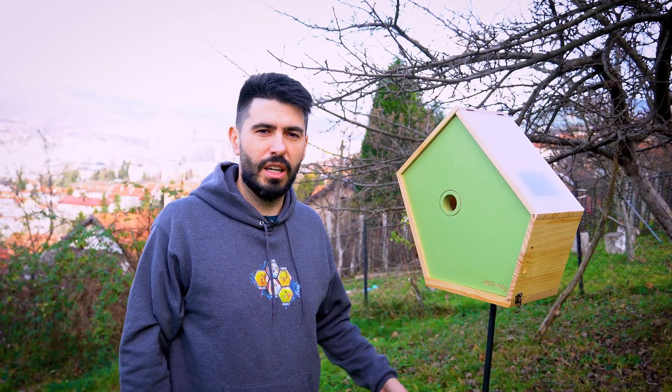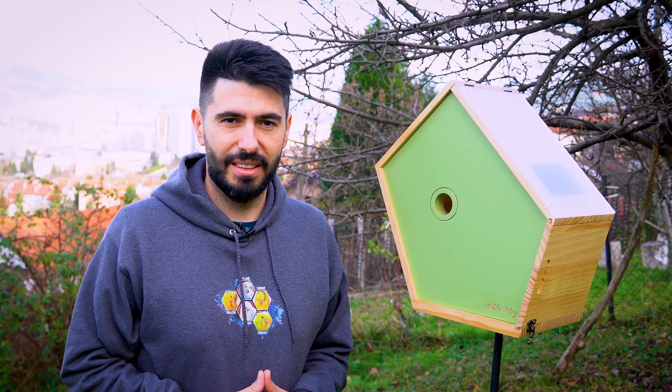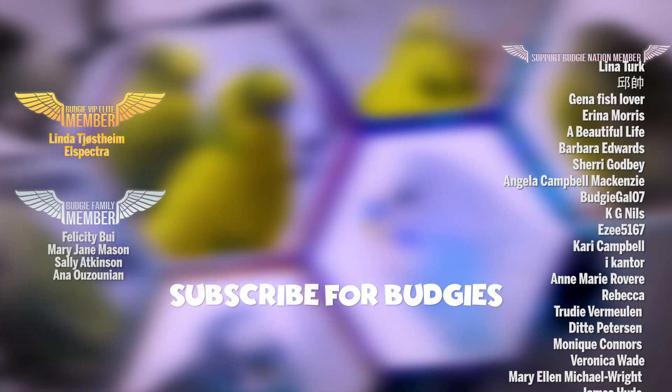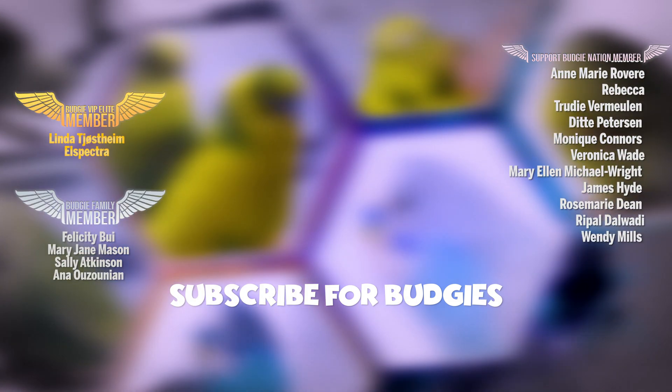And that's it. Thank you all for watching. I hope you liked this video and I hope I will see you in spring when we are waiting for birds to move in. You are awesome! Thank you for watching and subscribing. See you in my next video!